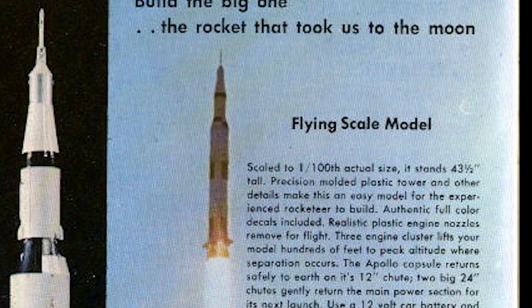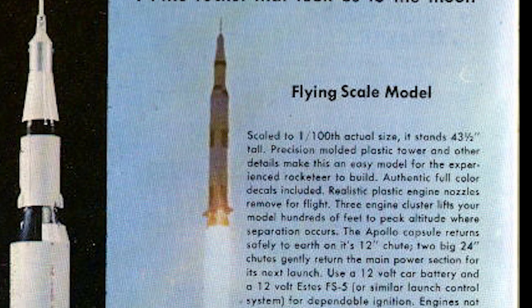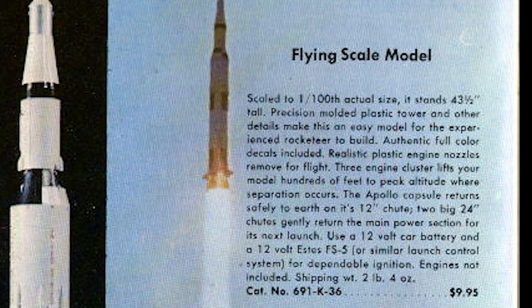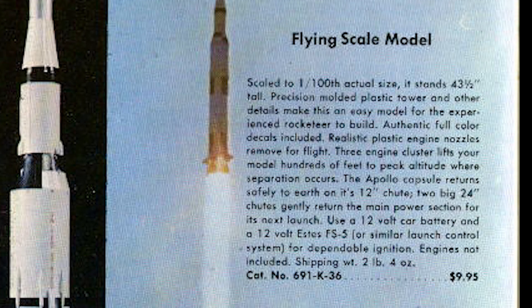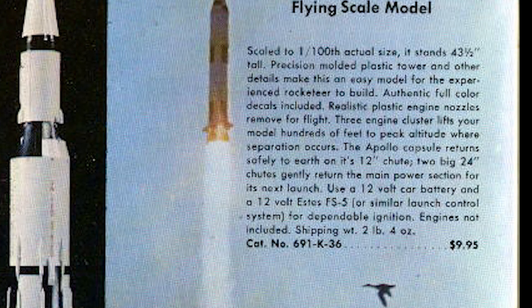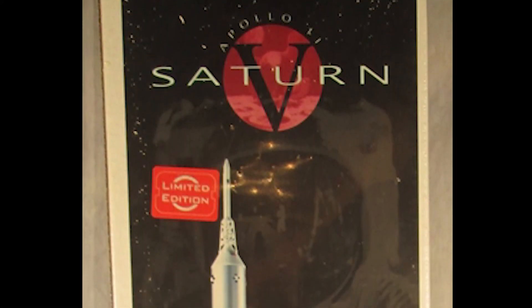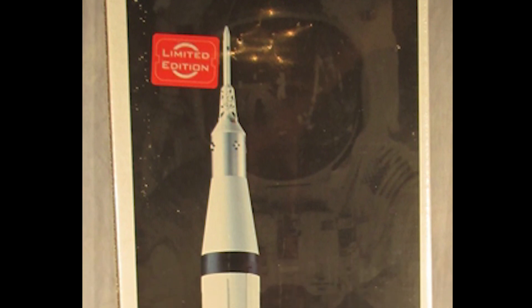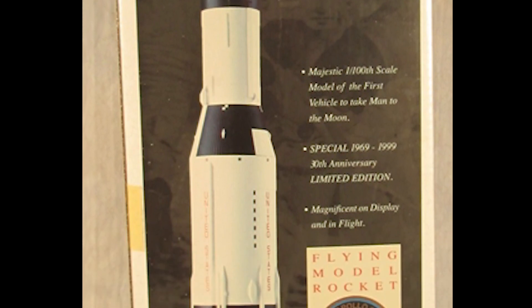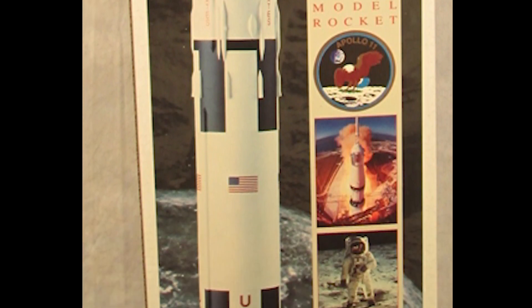Their original Saturn V rocket, introduced in 1970, stood at 43 and a half inches. It included a precision molded plastic launch escape tower and returned the Apollo spacecraft under one parachute and the Saturn V itself under two. According to Estes' website, the 1-100th scale Saturn V took a brief hiatus in 1986 and 87, coming back with serious upgrades in 1988. In 1998 to 99, Estes released the limited edition and now considered rare 30th anniversary Saturn V kit. This kit was only available for a short time during the anniversary of Apollo 11 and again in 2011 for a brief comeback.